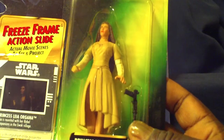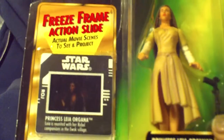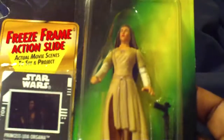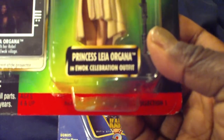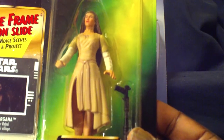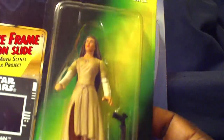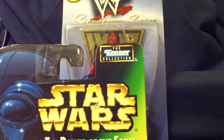This is Star Wars Power of the Force — Princess Leia Organa in Ewok Celebration Outfit. And of course she comes with a freeze frame, so you know these are from back in the day. The bottom shows Collection 1, and this is Princess Leia herself. Back in the day they didn't make that many female figures — females were the first ones to go besides the variants. And of course you see the Kenner collection, way before Hasbro took over.